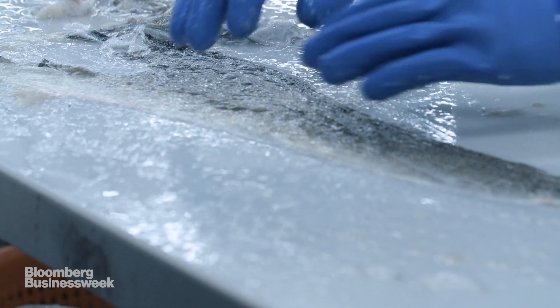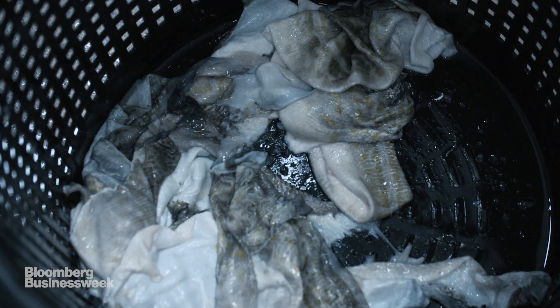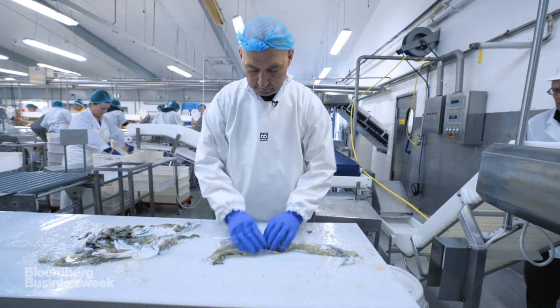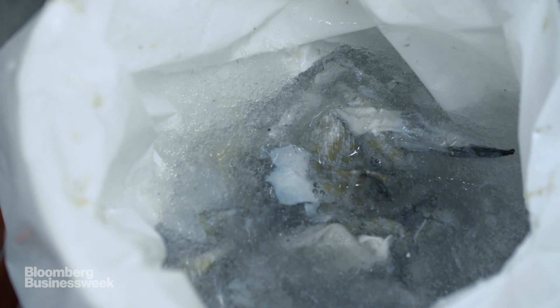I'm examining for blood — a lot of times blood will bleed into the skin. And looking for parasites, looking for holes. I don't like that one either. This one's looking pretty good. Yeah, this is a nice, beautiful one. Doesn't have blood spots. It's whole. No tears.